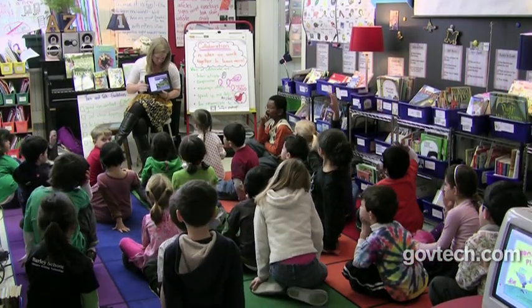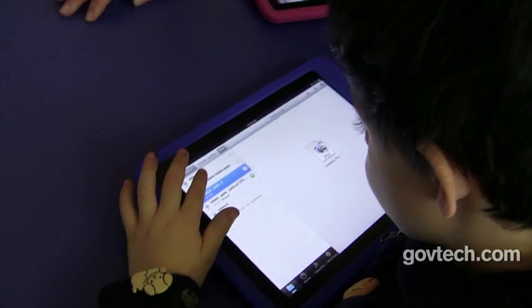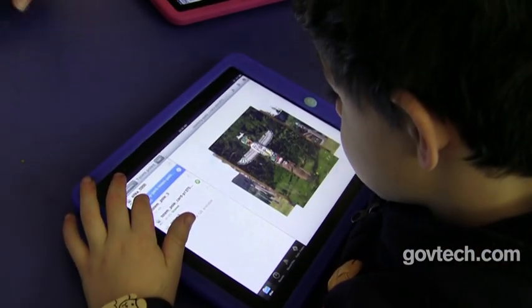The iPad really allows us to practically take a virtual field trip every day by searching web content in a way that's user friendly for early childhood students. So now you decide which one you like and the one that you want to write about.